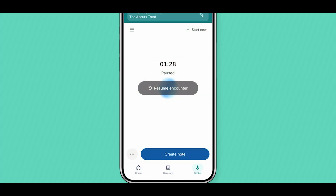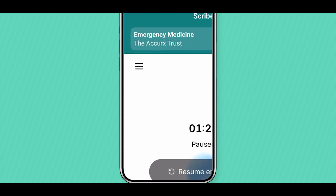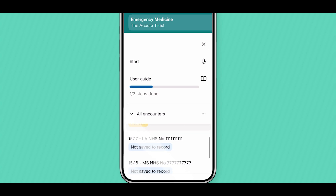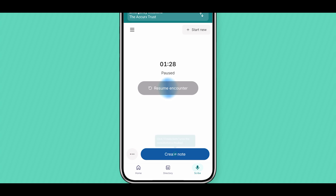Multiple patient scribes can be done at once and are saved in the tab on the left-hand side to come back to later on. This is perfect for busy clinics, ward rounds or back-to-back home visits. Once complete, click Create Note.